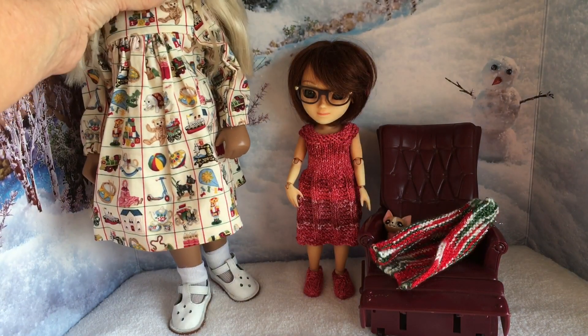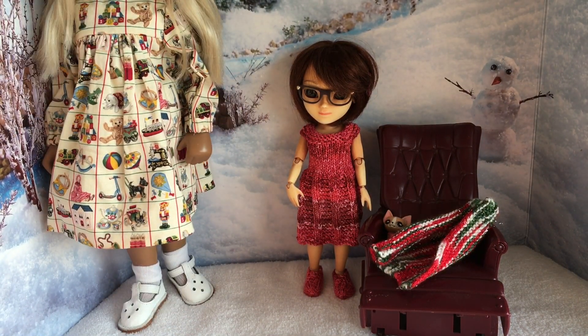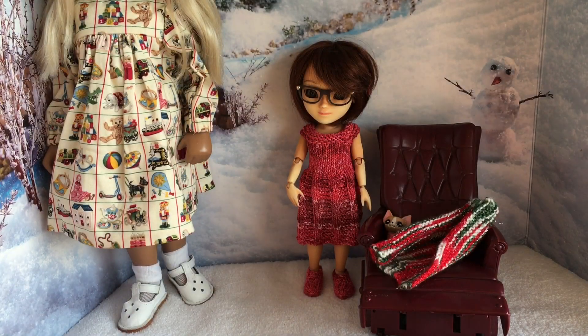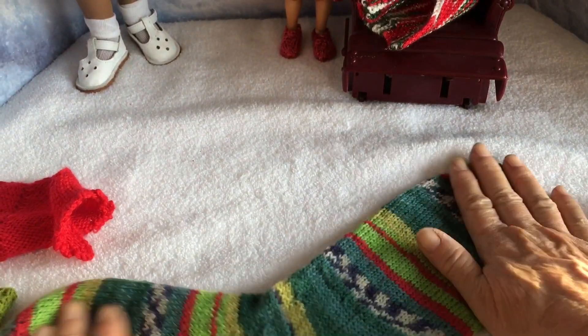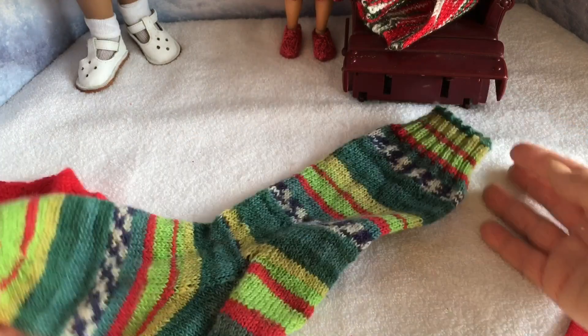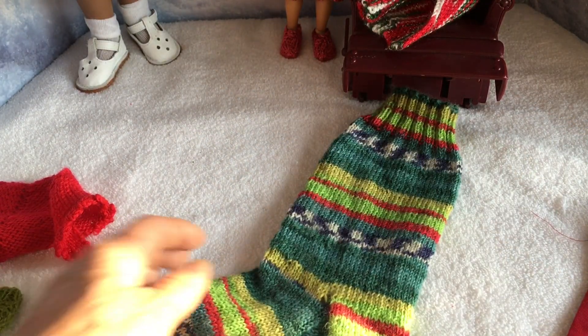I also wanted to show you one more thing — I'm knitting another pair of socks and this time it's a stripy pair. I'm really pleased with how they've come out, and I'm looking forward to making the next one. The leftover yarn I'll be able to use to make some doll clothes.